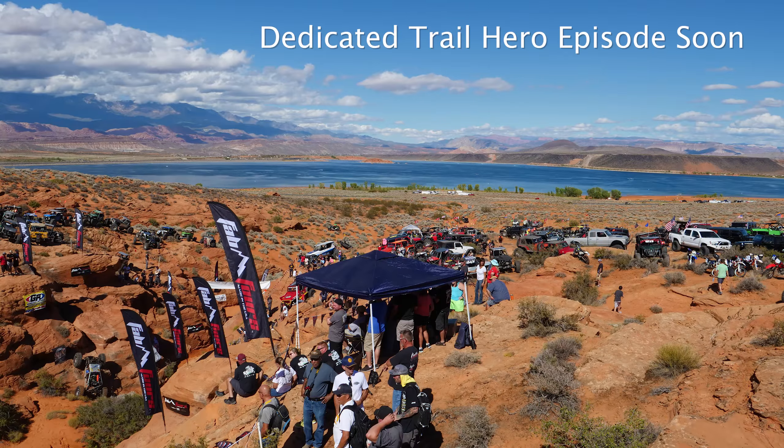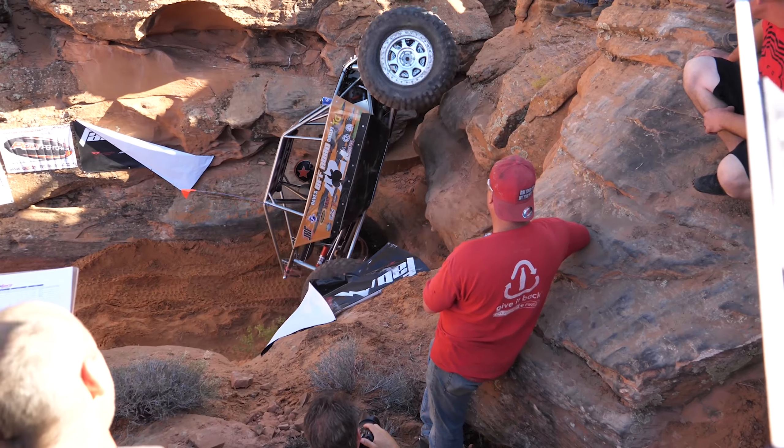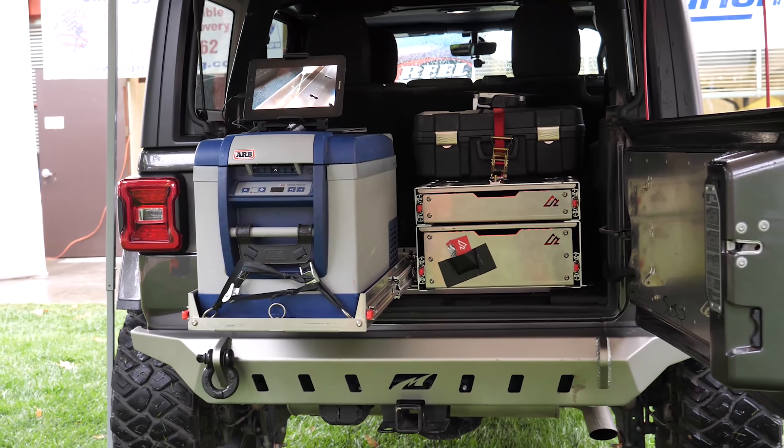One thing I forgot to mention — we had Trail Hero here, which is a big off-road event in Hurricane, Utah at Sand Hollow State Park, and that was last week. As part of that we had several vendor shows set up, so I was able to take this system out and get some hands-on feedback, and everything was real positive. I met quite a few of you guys that have been watching the channel.